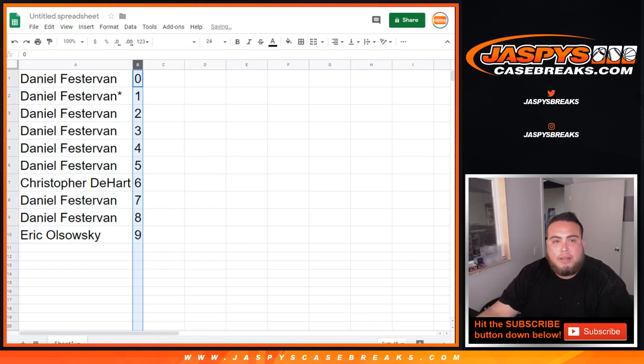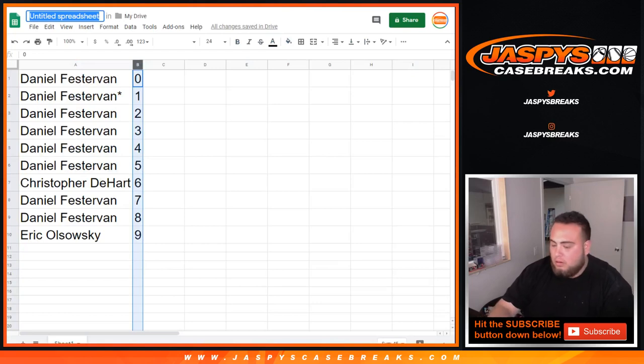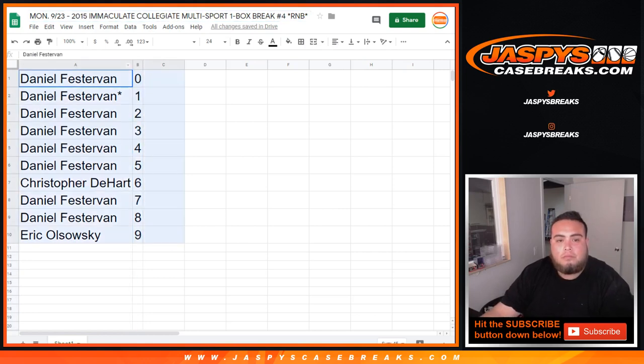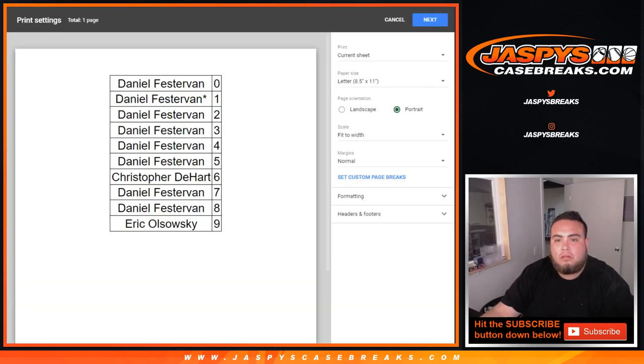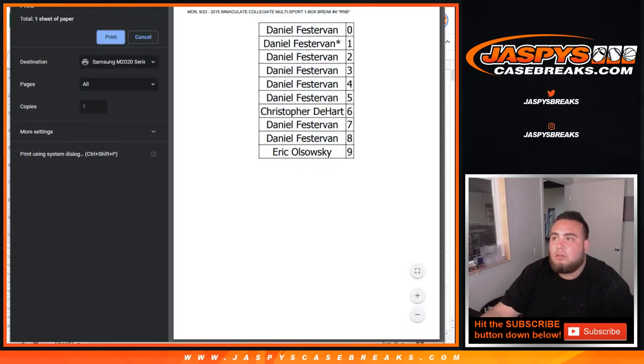Last one: number one, three, two, four. Chris with six, Daniel with five, EO with nine. So you guys have about a quick minute to see if you want to make any trades. If not, we'll start the break.